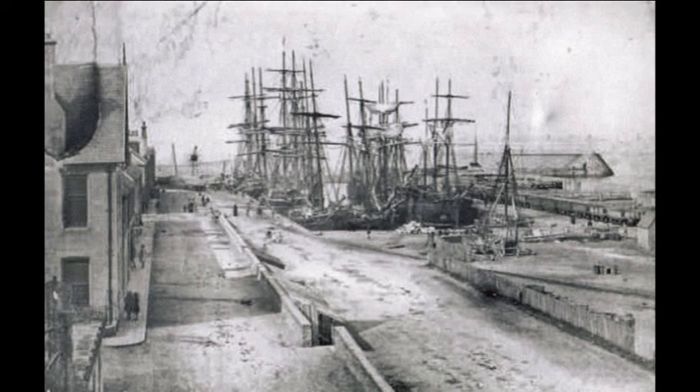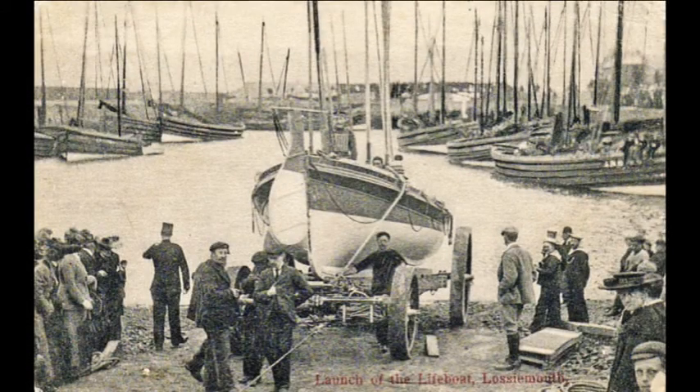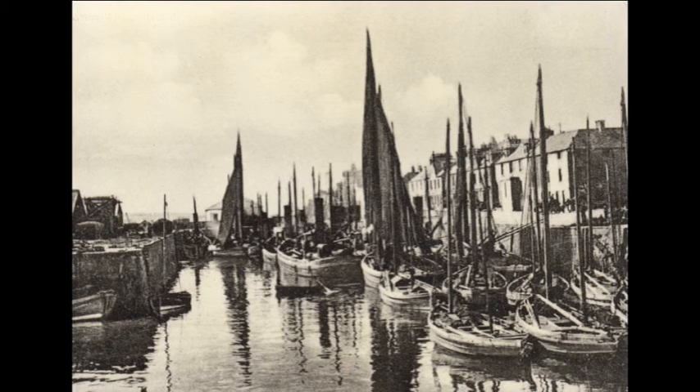You can see that the harbour is starting to get pretty busy, pretty full. You can see in this one, when they were launching the lifeboat again in the 1880s or 90s, that even with the sailing boats the harbour is starting to get pretty busy. And then as the drifters appeared, they started to fill up the harbour. The drifters were roughly twice the size of the old sailboats, and this means that if everybody who had a sailboat went to get a drifter — which is what they did — you would fill the harbour to twice the extent that you had.